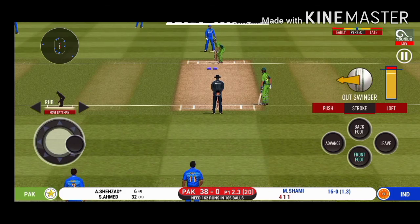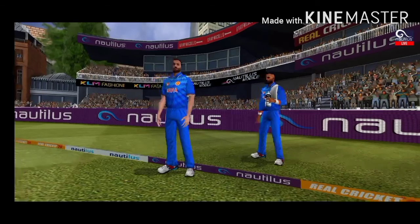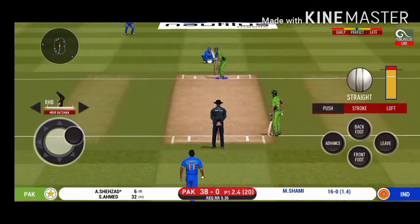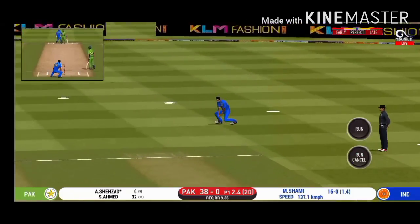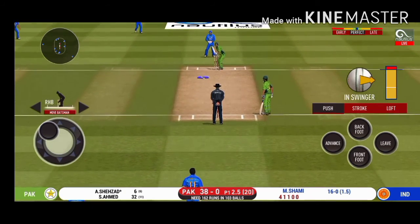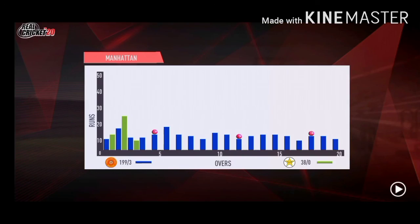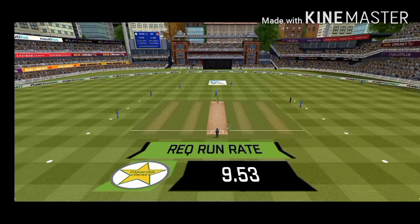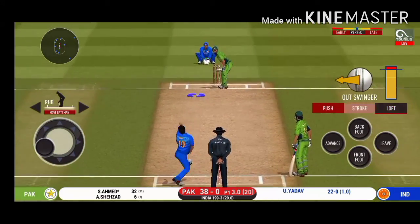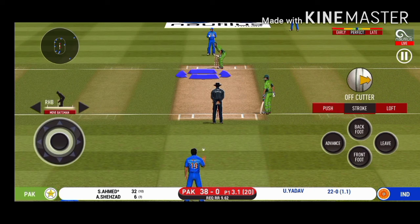The bowler is bowling from his favorite end. Missed that completely. He should look to get his eye in before trying something extravagant. That's hit straight to the fielder. The captain has been good with his field placement. Batsman can't find the gap — put straight to the fielder. There is a fielder at cover. Oh, didn't have a clue about that one — would have been frustrating having missed out on the last one.